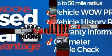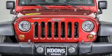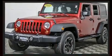Comfort and convenience were prioritized within, evidenced by amenities such as front fog lights, skid plates, and more.